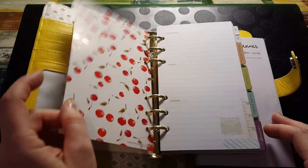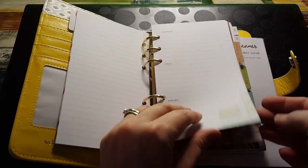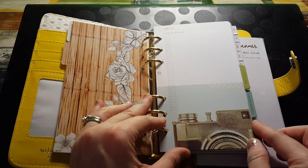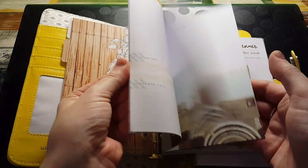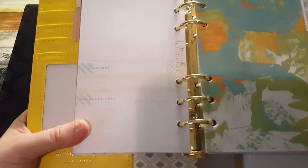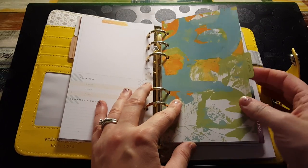Oh, cherries! This is 'Thoughts, Ideas and Dreams' with a little typewriter. There are a lot of those. And then oh, wood grain — my favorite — with a little camera. This is 'A Day in the Life, Day 1 through 31.' On the back it just looks plain. These are really pretty dividers — there's cardboard falling out everywhere but these are really pretty.